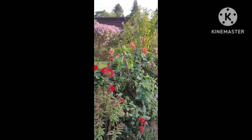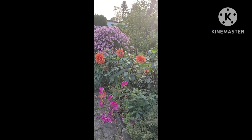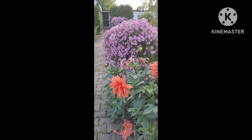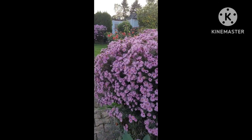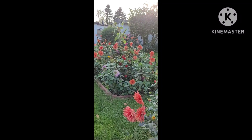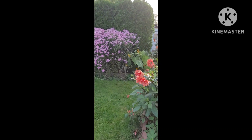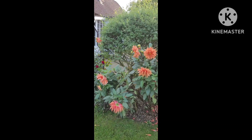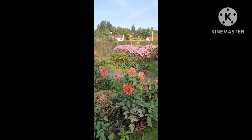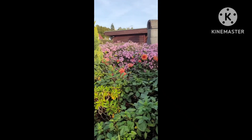Pagdungaw mo sa gate ay ito ang makikita mo sa aking garden — kahit autumn na, it's autumn, that's why all my flowers are blooming. I'm very happy when I came home from my vacation and that is my garden today. Here all my flowers are blooming everywhere and I'm so happy for that. The view from here is really very nice and very lovely.